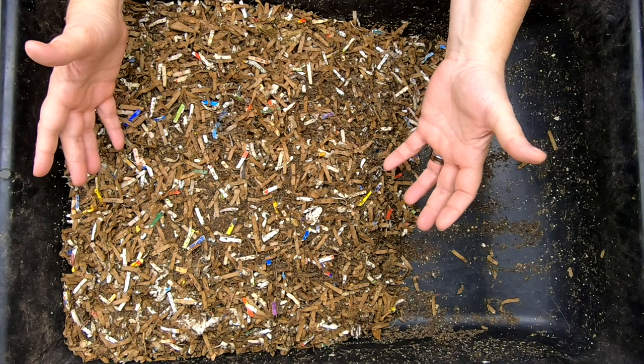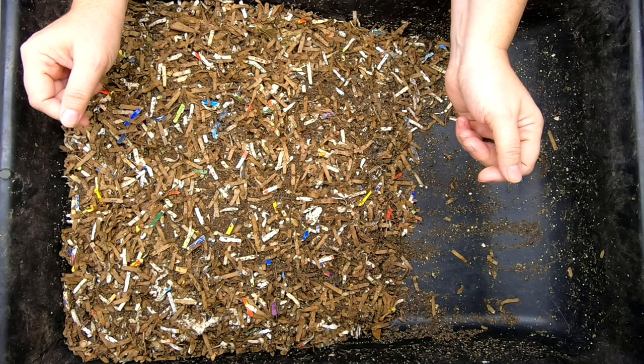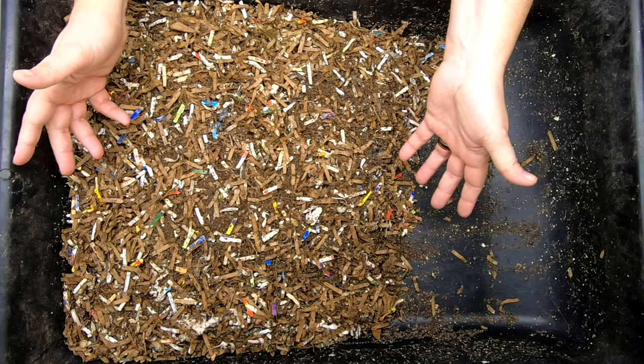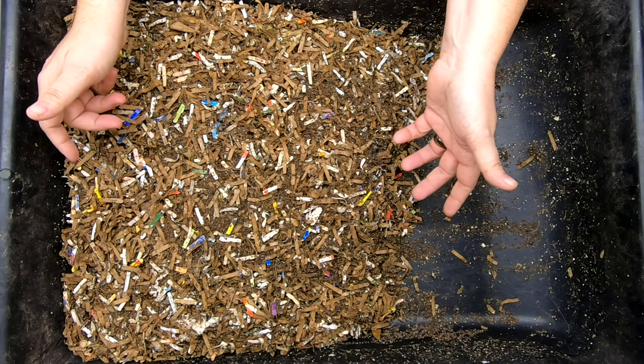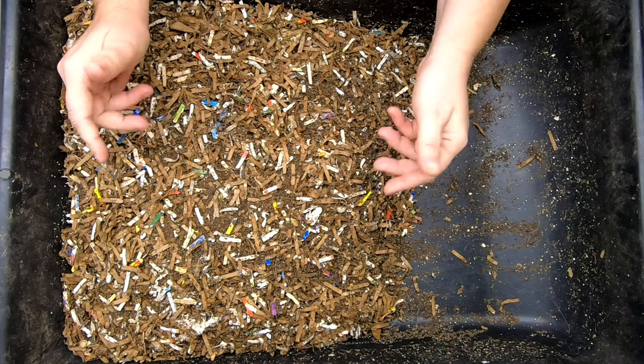I do a lot of experiments to show you what you can do with your worms and also what they can eat. There's a lot of rumors out there about forbidden foods, etc. And this experiment is no different.